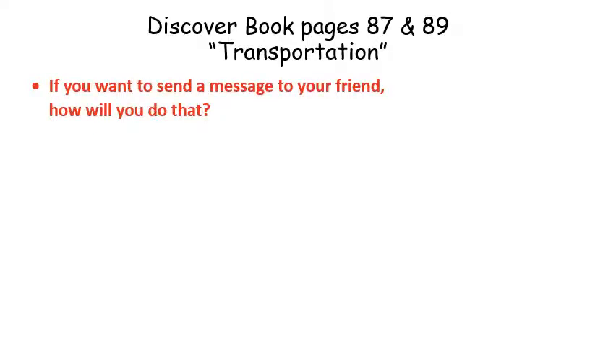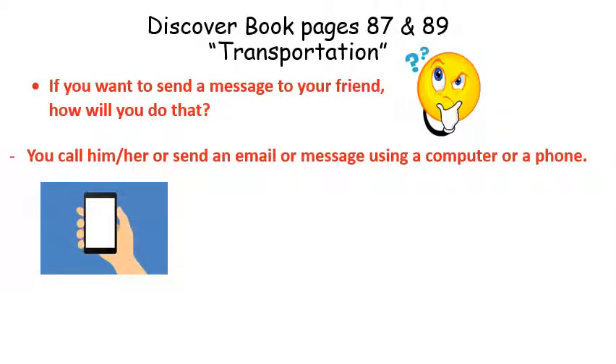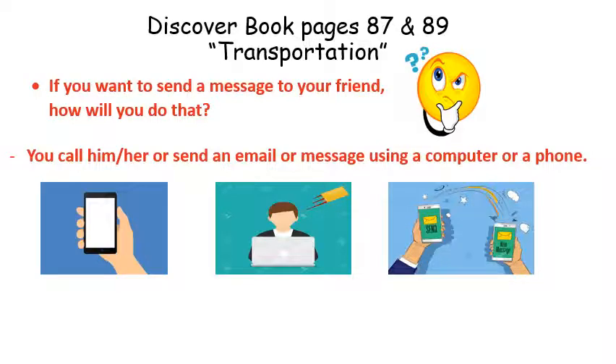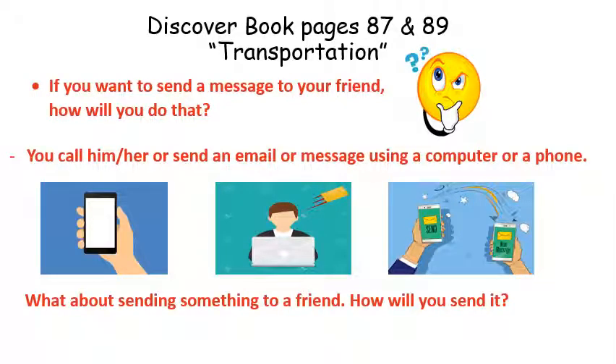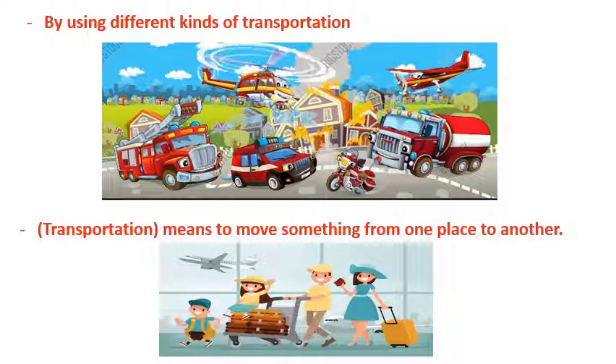Now we are going to look at Discover Book pages 87 and 89, which are about transportation. If you want to send a message to your friend, how would you do that? You can call him or her, or send an email or message using your computer or phone. What about sending something to a friend? You can use different kinds of transportation to move something from one place to another.